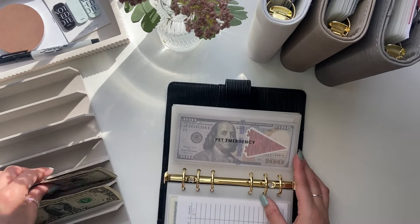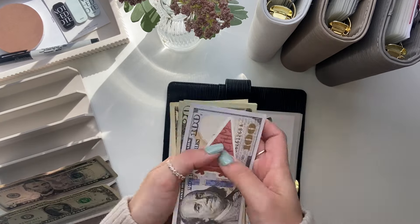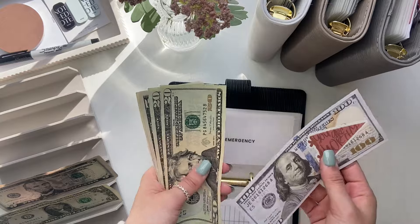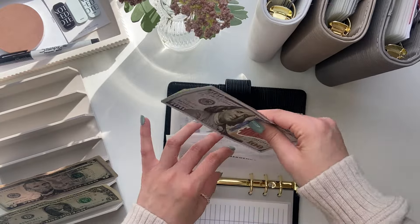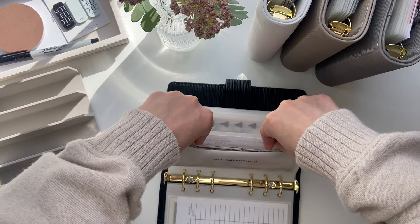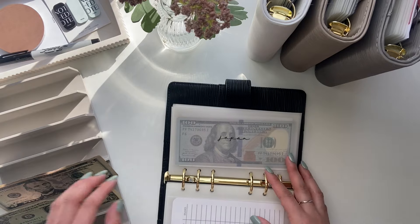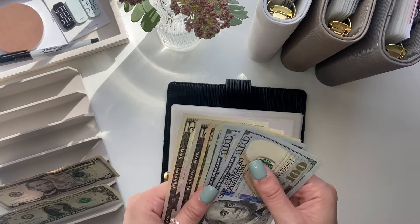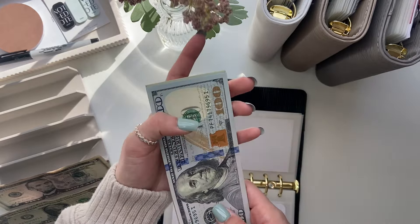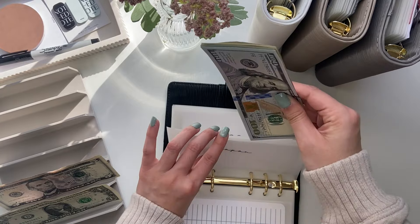Pet emergency is getting $5. Pet emergency has $100 in the bank, $20, $40, $45, $50 — so $150. Japan is getting $5. Now in Japan I have $100, $200, $20, $30, $35, $40, $45 — $245.